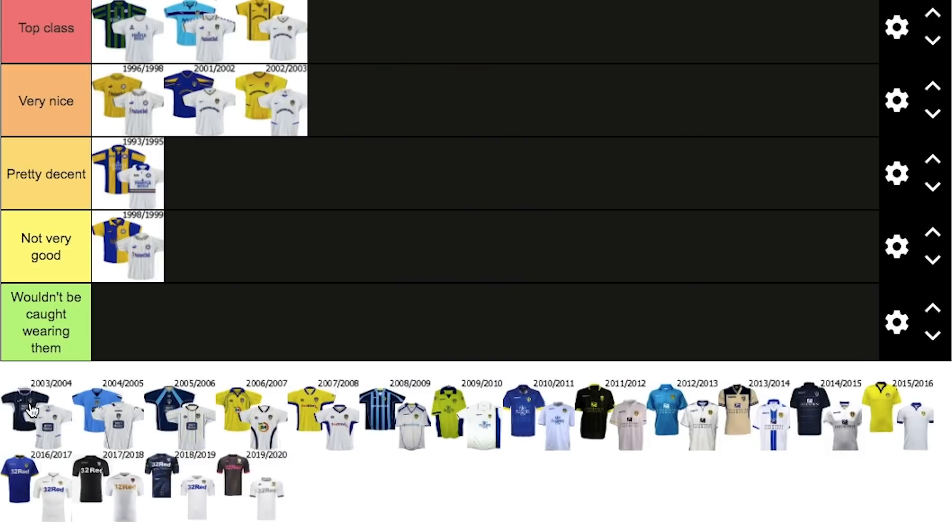Now these are the times that I don't like thinking about. 2003-2004 — obviously the season where Leeds sort of went down. Not great memories. The kits as well — this is where the kits go down a little bit for me. Radrizzani saved the kits, but this is naff. 2004-2005 — I wouldn't be caught wearing this, I'm not going to lie. I do not like that at all, I think it's a naff kit, so I'm going to put it in: wouldn't be caught wearing them.